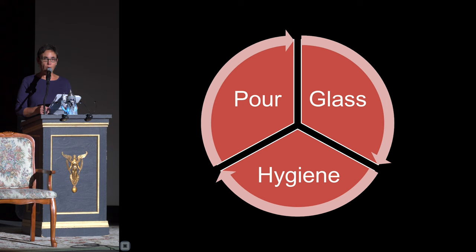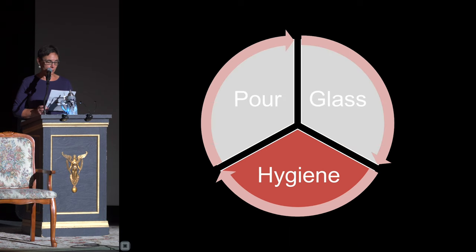Three main factors must all work together to have a great-tasting beer. The first factor is how the beer is poured, including temperature of the beer and amount of carbon dioxide. The second factor to consider is the glass used to serve the beer and how clean it is, and whether the proper glass was used for the beer being served.